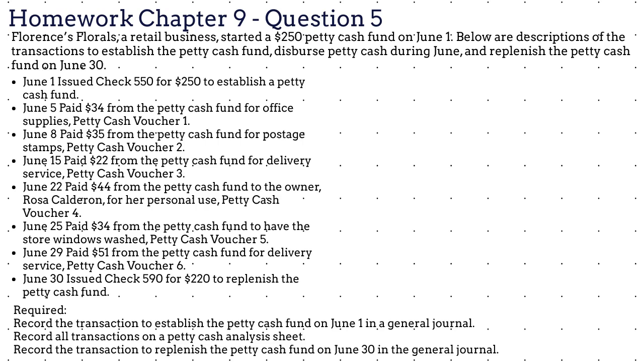June 22, paid $44 from the petty cash fund to the owner, Rosa Calderon, for her personal use, petty cash voucher 4. June 25, paid $34 from the petty cash fund to have the store windows washed, petty cash voucher 5. June 29, paid $51 from the petty cash fund for delivery service, petty cash voucher 6. June 30, issued check $590 for $220 to replenish the petty cash fund.